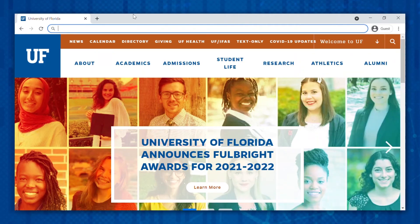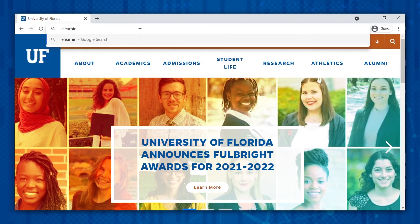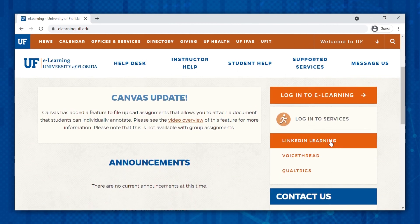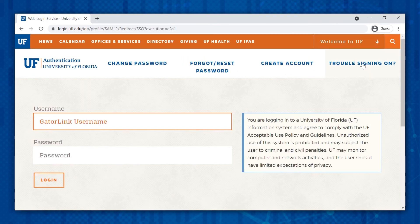Individualized course recommendations are available based on your geographic location, job title, major, and interests. Students can even earn badges and certificates to add to their LinkedIn profiles after completing a course, which is helpful when you're interviewing for internships or post-grad jobs. To access LinkedIn Learning, go to elearning.ufl.edu, click on LinkedIn Learning beneath the Login button, enter your GatorLink credentials, and you're in!